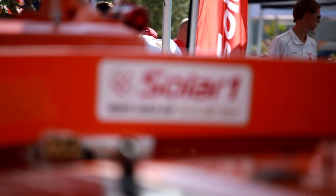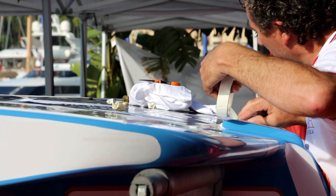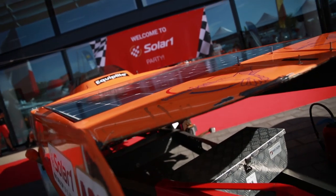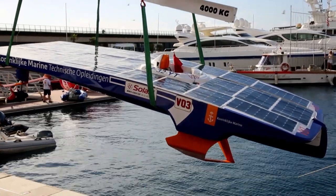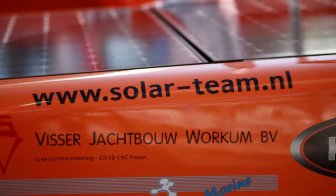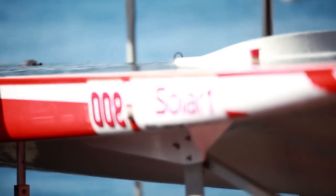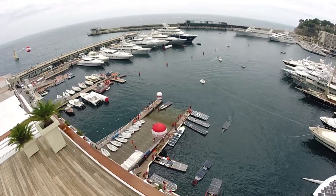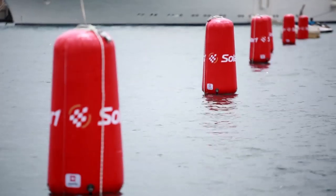On the second day of the Solar One Monte Carlo Cup, the glamorous Yacht Club de Monaco was buzzing with life as all of the teams prepared their high-tech, eco-friendly boats for a demanding day of racing. The packed schedule featured two different races: the slalom race and the one-on-one sprint race. The weather made for a tricky start to the day, as a reasonable breeze forced the race committee to set the course inside the marina.